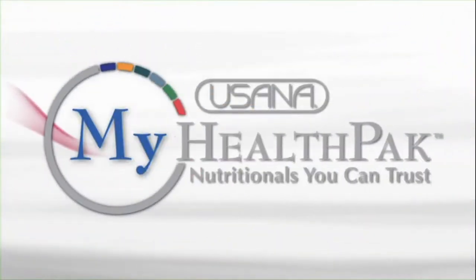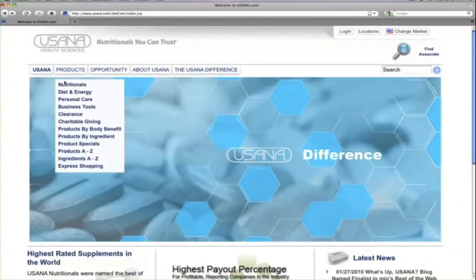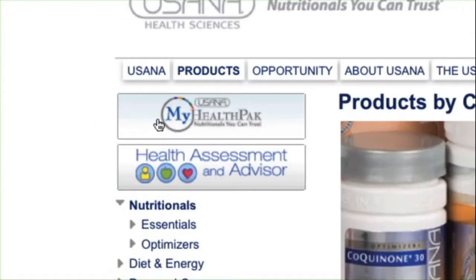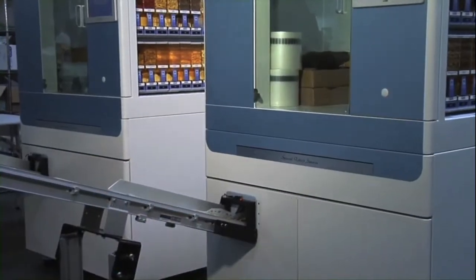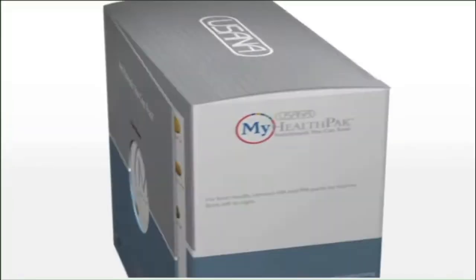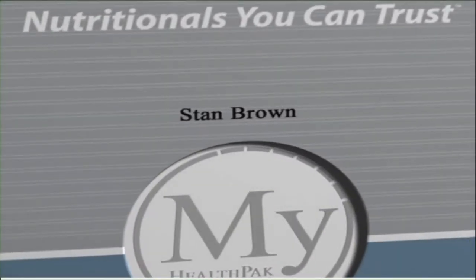My Health Pack is exactly what it sounds like — it's your very own Health Pack. You select the supplements you want, state-of-the-art packaging technology fills AM and PM pillow packs just for you, and your My Health Pack is custom-packaged and printed with your name. It's that easy.